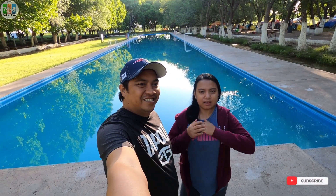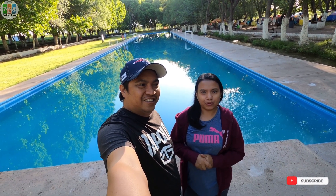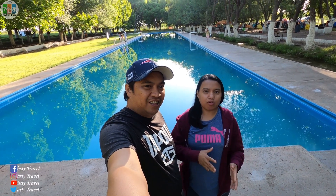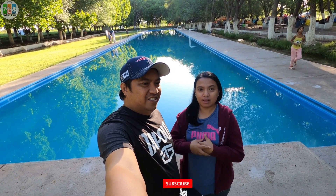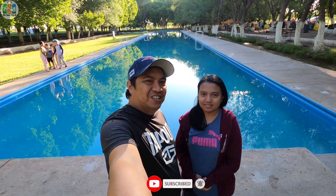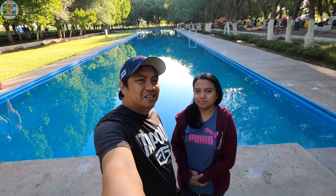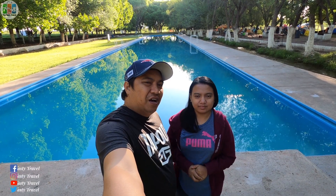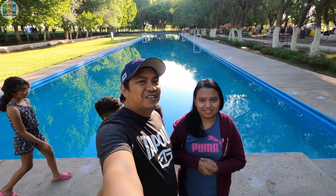Hi guys! So we've already given you a tour of the campsite at Ojo de Vareleño. Watch our other video about Casas Grandes and Nuevo Casas Grandes — this campsite is located there. Thank you for watching! Please keep watching our next videos. Thank you to those who have already subscribed. If you haven't yet, please follow our channel and don't forget to like, watch, and share our videos. Thank you!